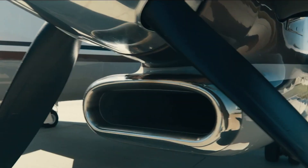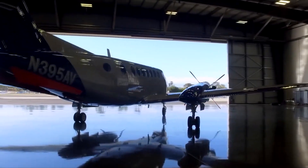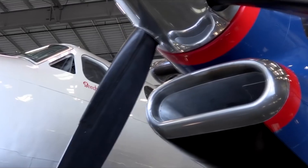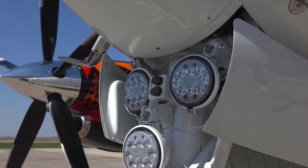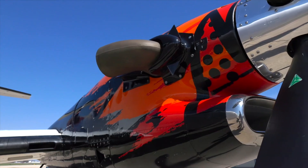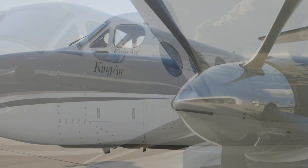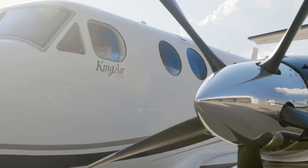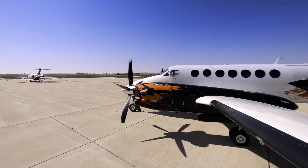Talking about performance, the King Air 350 is powered by a pair of Pratt and Whitney Canada PT-6A-60A engines. Each engine generates a substantial 1,050 shaft horsepower, exhibiting an impressive power-to-weight ratio. The PT-6A series engines are renowned for their reliability, economy, and longevity, making them a preferred choice for numerous aircraft worldwide. These powerful engines allow the King Air 350 to achieve a maximum cruise speed of 312 knots, making it one of the fastest turboprop aircraft in its class.